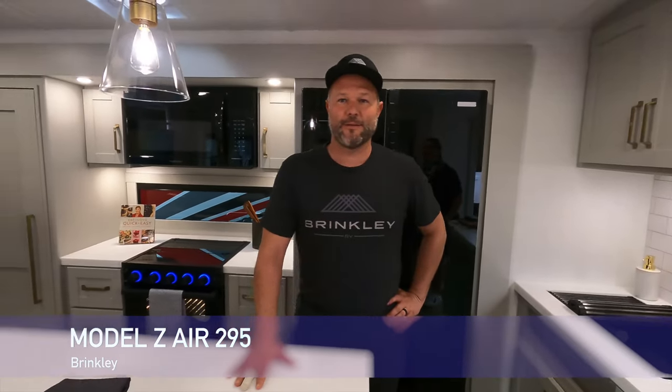Thank you so much, Greg. If you guys are at the Tampa RV Show, make sure you stop by Brinkley — Greg will be on site along with a bunch of other reps, so make sure you check them out.